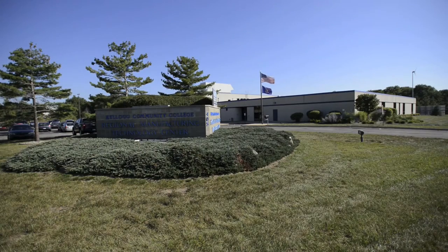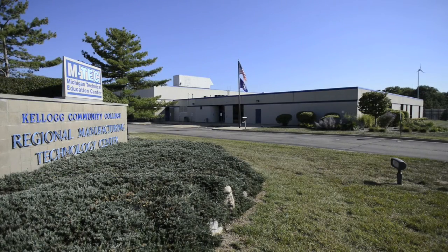Hi, my name is Laura McGuire and I'm the director of the Regional Manufacturing Technology Center. The Regional Manufacturing Technology Center is often referred to as the RMTC.